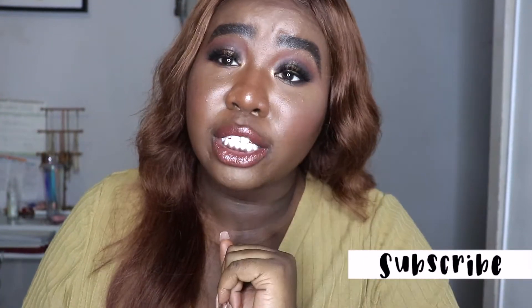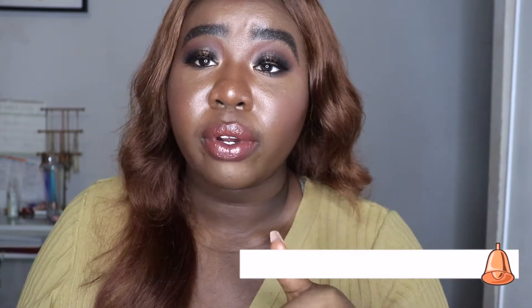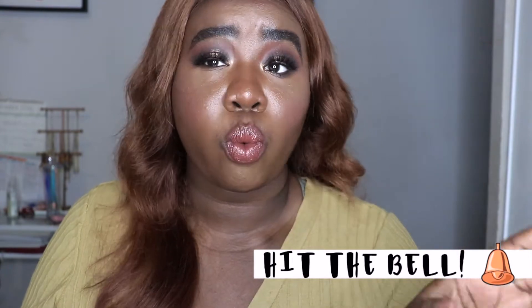If you guys enjoyed this look, please don't forget to give this video a thumbs up. Don't forget to hit that subscribe button and smash it for me. And don't forget to hit the notification bell to be notified when I post a video. Please keep on watching.